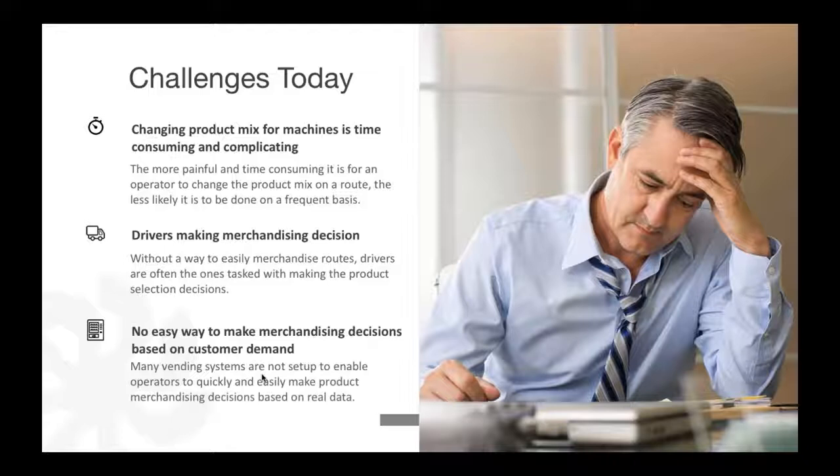There's no easy way to make merchandising decisions based on customer demand. Many vending machines are not set up to enable operators to quickly and easily make product merchandising decisions based on real data. You have to run a report, then manipulate it to get the information you need to make a decision, and then go in and implement that product change. Another challenge is dealing with suppliers — when you receive deals, like a Frito-Lay product of the month, how do you get those into the machine?